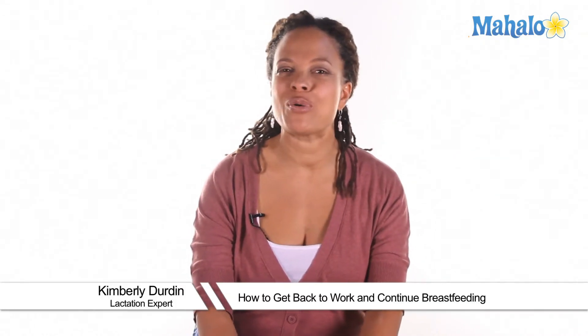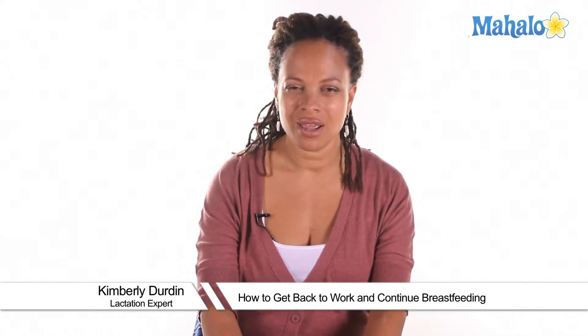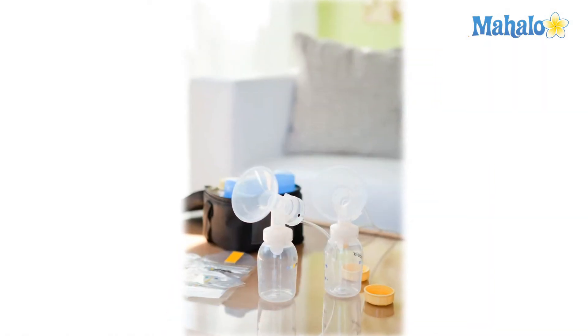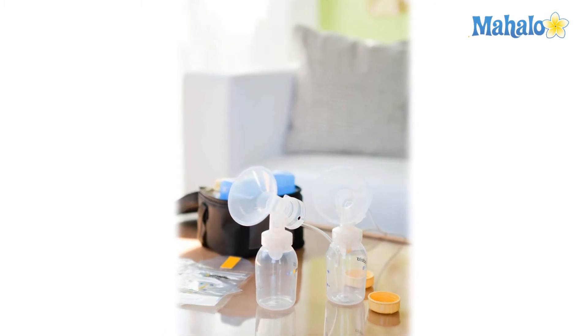Hi, I'm Kimberly Durden. I'm a board certified lactation consultant and I've been helping moms and babies breastfeed for over 20 years. It's time to go back to work and you're wondering how am I going to do this and continue to breastfeed my baby. Well, it's all possible, don't worry. I'm going to talk to you about how to pump and store your milk in preparation for getting back to work.